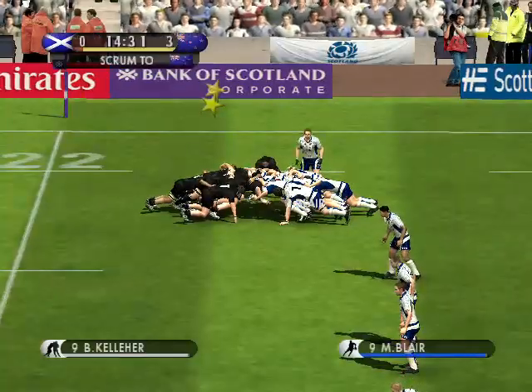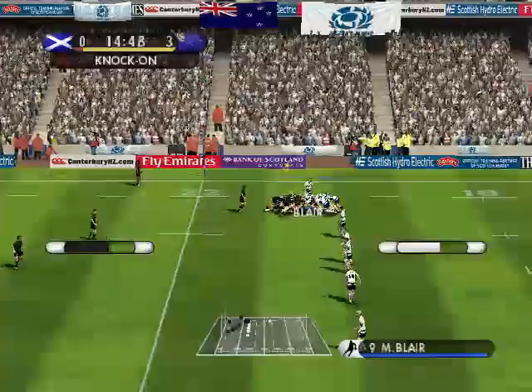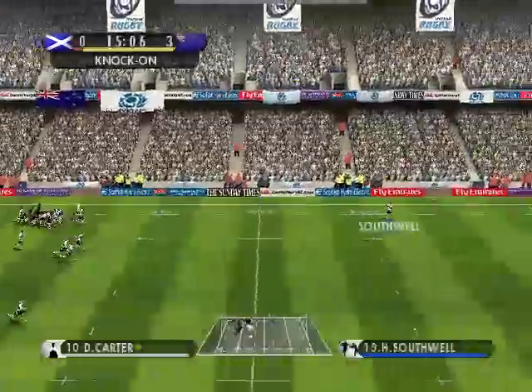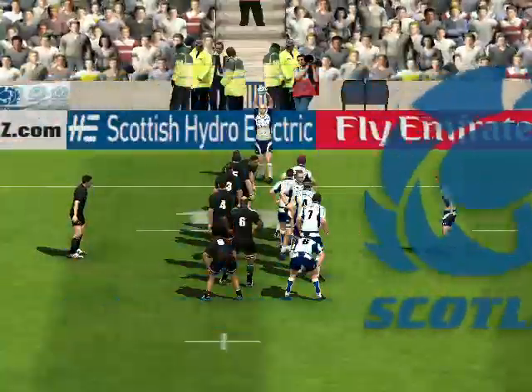Scrum down. What do you think about Dan Carter? He seems to have been improving all the time — still a young player. But is he the key man in the All Blacks side? That's right Ian — Dan Carter more often than not comes up with the goods, so they'll be looking for him to fire on all cylinders today.